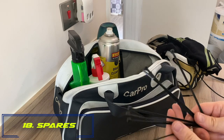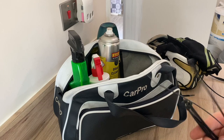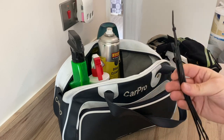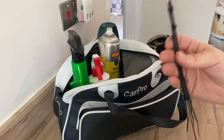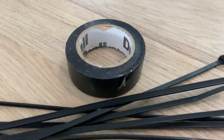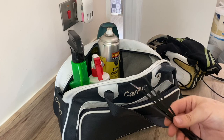Number eighteen: make sure you've got spare parts and anything you might need. Things like cable ties — bring a few different sizes, small, medium, and large. Also bring any spare parts you know you might consume, such as spare wheels or tires if you're swapping them.